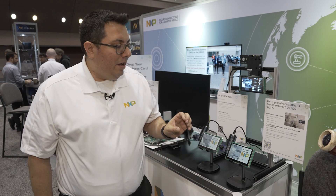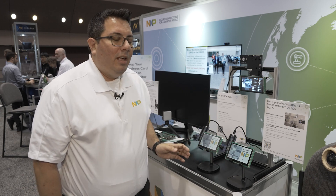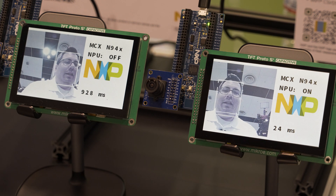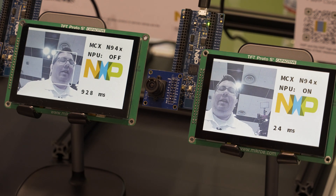For this particular demo, we have a face detection demo that's running the same board and same model, but one with the NPU and one without. You can see on the right side that it's able to track my face very quickly because it's using the NPU — only 24 milliseconds per inference.